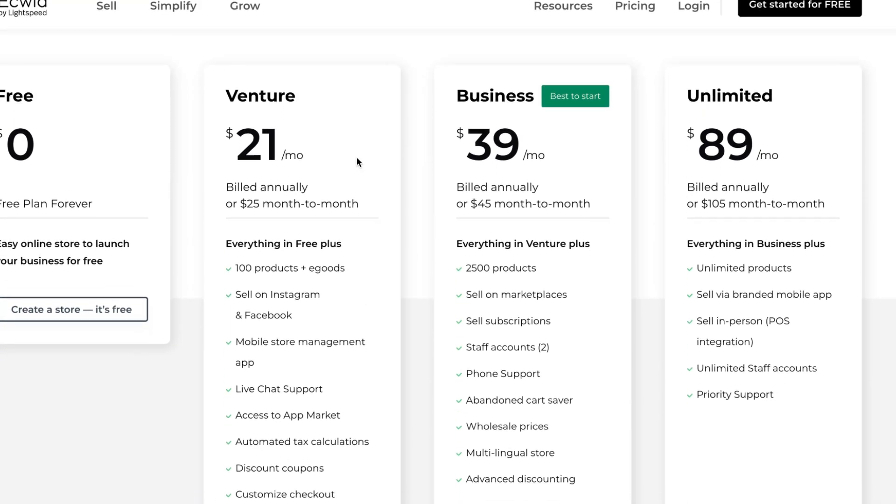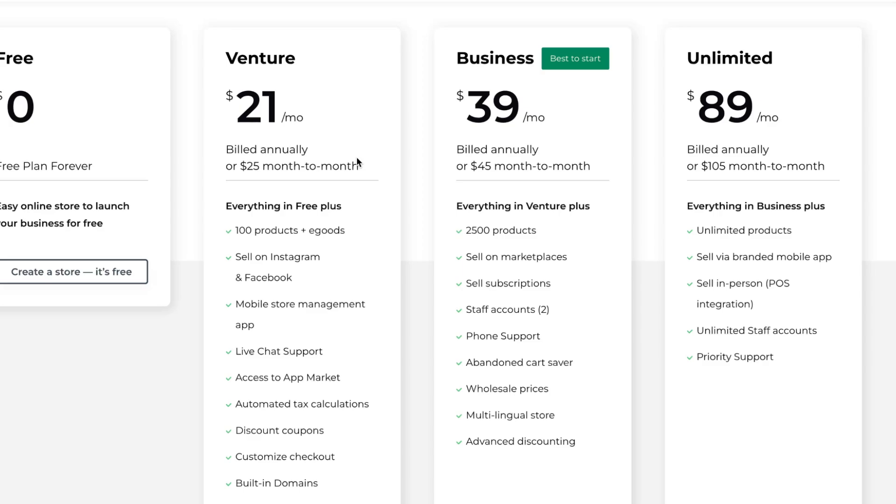The main difference between plans is the number of products you can add. On Venture you get 100 products, on Business you get 2,500 which is pretty cool, and with Unlimited you get an unlimited number of products. On Venture you can sell on Instagram and Facebook, on Business you can sell everywhere including marketplaces, and on Unlimited you can also sell via a branded mobile app.